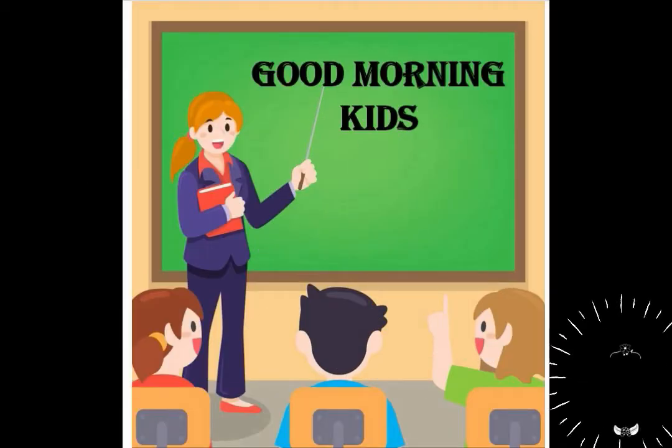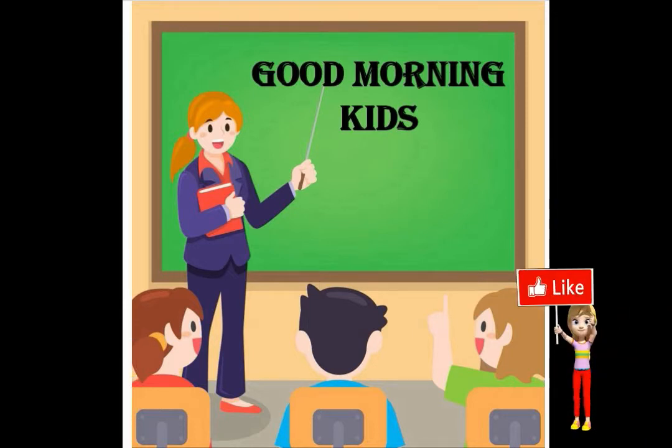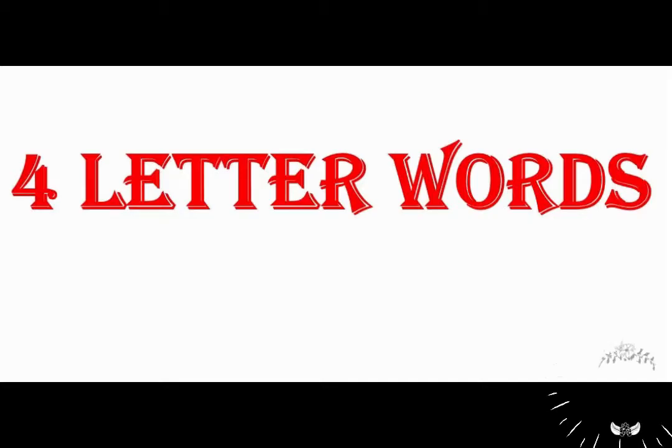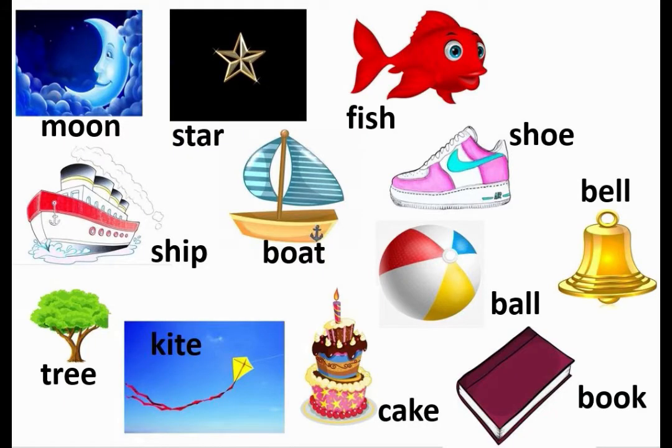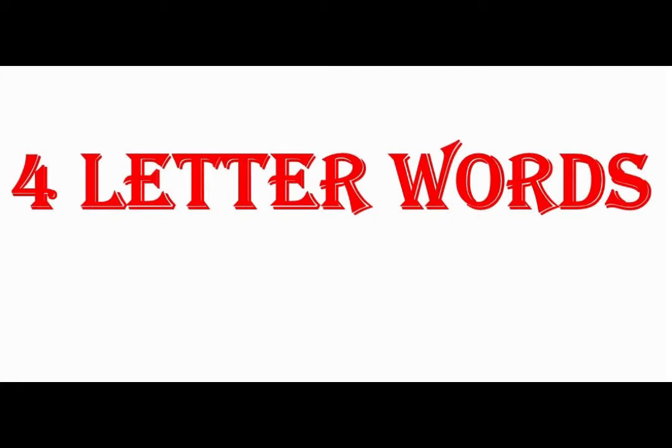Good morning kids, how are you all doing today? Hope you all are doing fine. In our previous lessons we had learned to spell and read four-letter words, and I am sure that you must have learned all those four-letter words by heart. Today also we are going to continue with reading and spelling four-letter words.